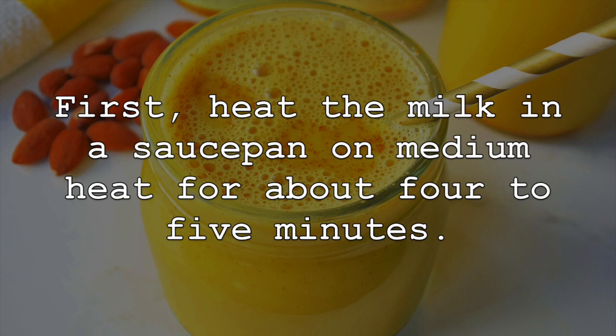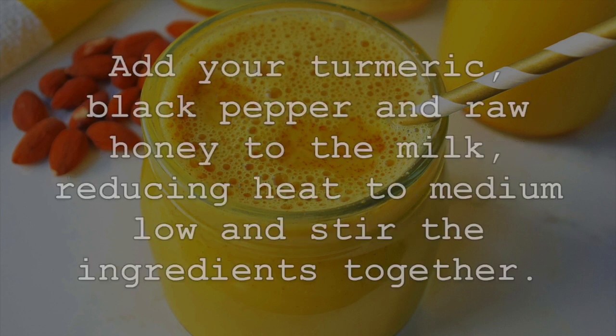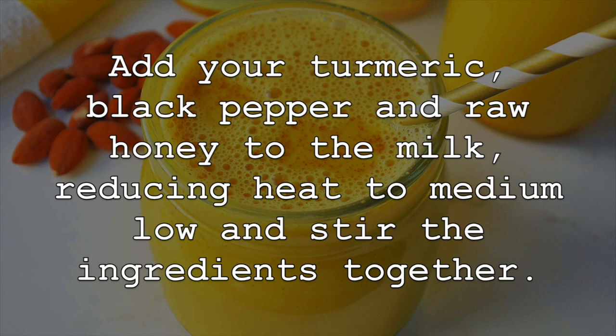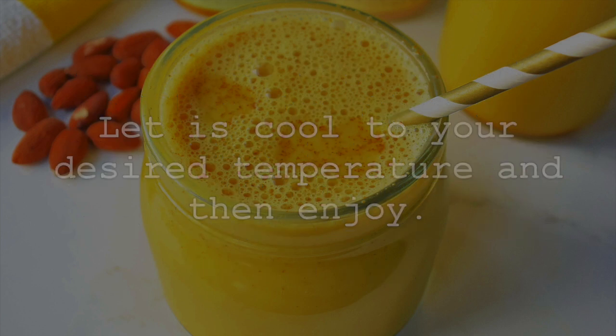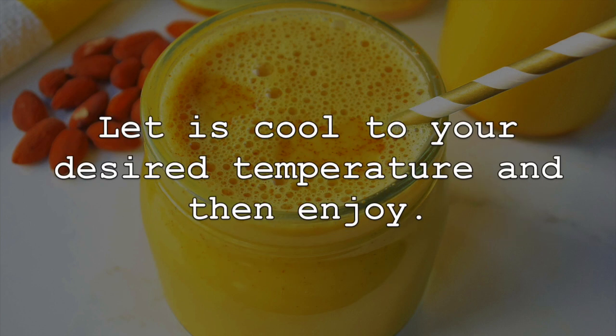First, heat the milk in a saucepan on medium heat for about 4-5 minutes. Add your turmeric, black pepper and raw honey to the milk, reducing heat to medium low and stir the ingredients together. Allow the ingredients to blend together for about 5 minutes and then pour the turmeric milk through a strainer into a cup. Let it cool to your desired temperature and then enjoy!